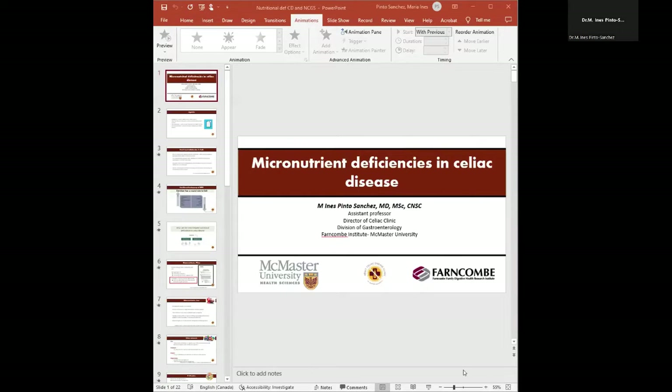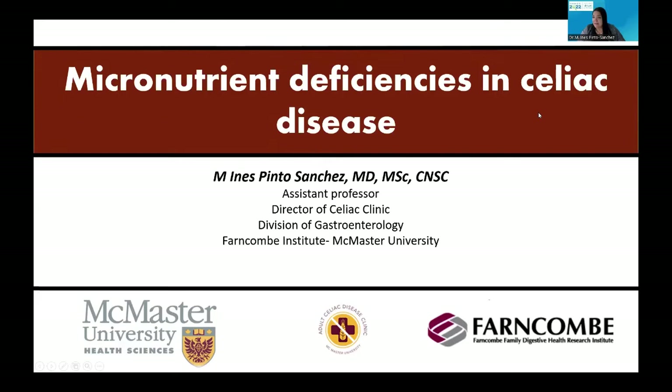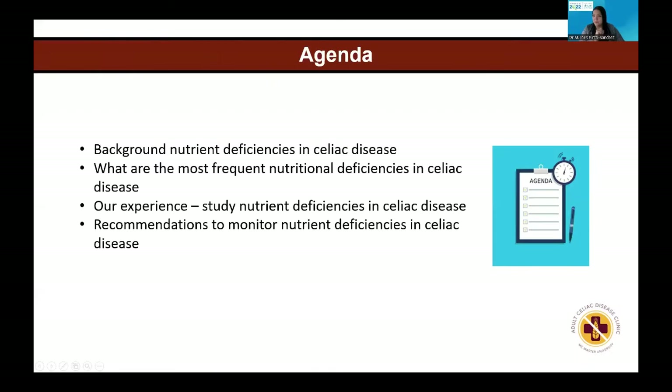Thank you very much, David, and the organizers for inviting me to discuss this fantastic and very highly relevant topic. So let me go to what we have planned for this 15 minutes. We will discuss background on the known nutrient deficiencies in celiac disease and our experience in assessing these nutrient deficiencies, the studies from our clinic, and what is recommended.